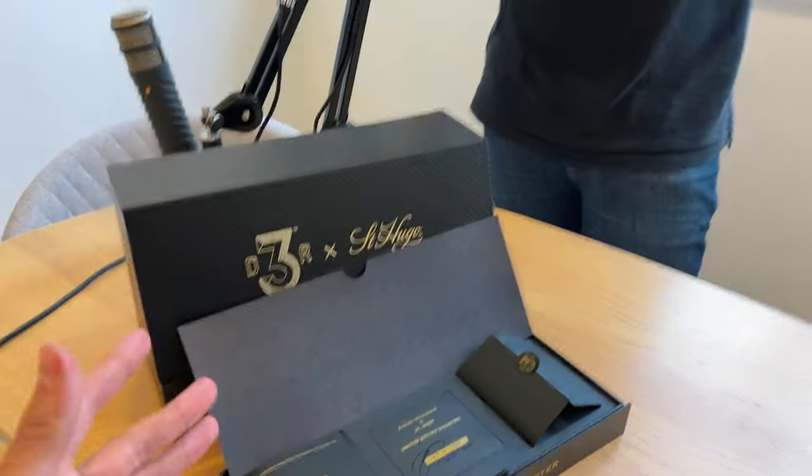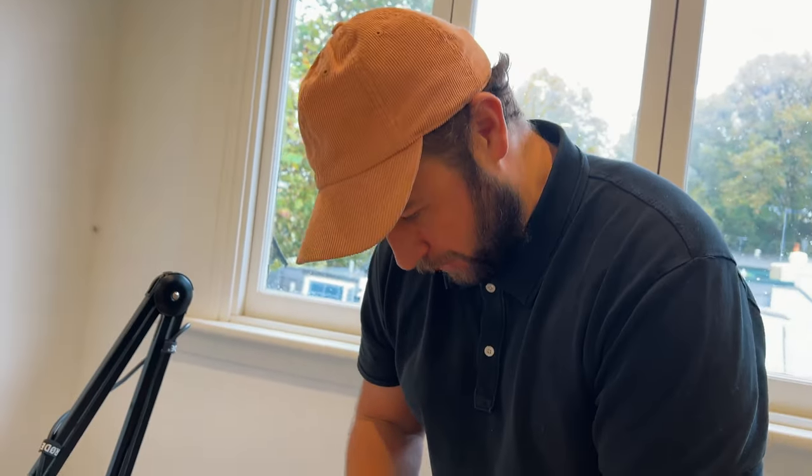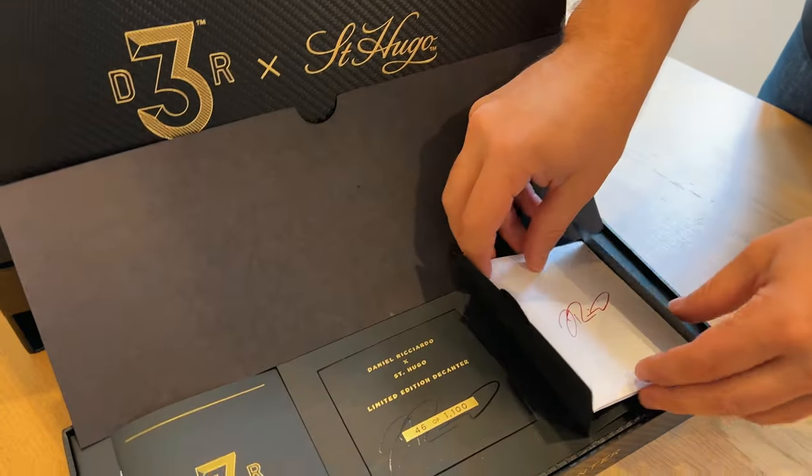That's a really nice touch from Danny Ricciardo. It is a nice touch if you're a Danny Rick fan, a racing fan, a St. Hugo fan, or just a wine drinking fan. It's cool that they have it in his handwriting — obviously it's not personally addressed to us, although that would have been really cool.